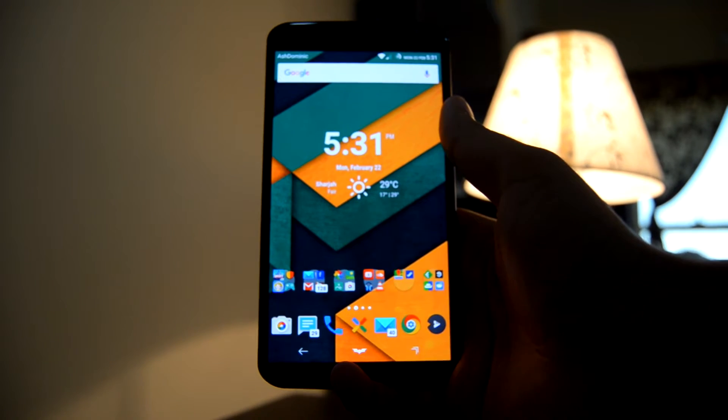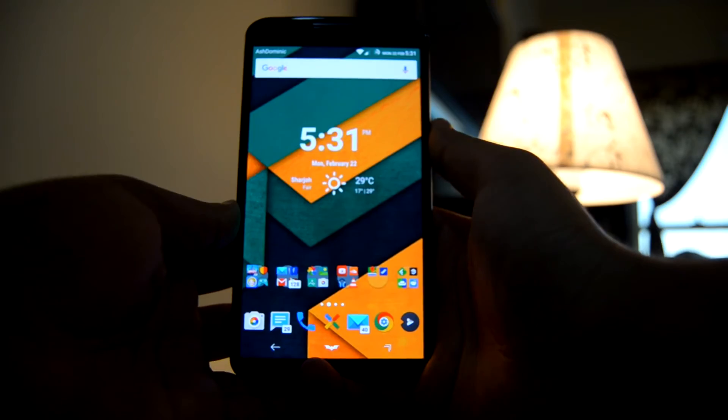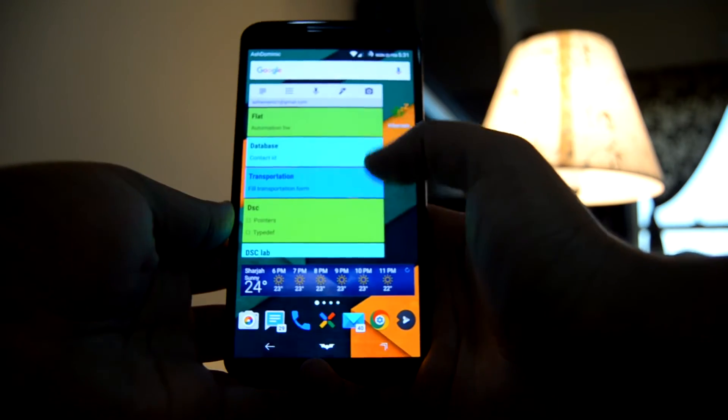How's it going guys, TechBits here with the top five must-have Android launchers video. Before we start off, I just want to mention that the links to all the launchers featured here will be put in the description down below.